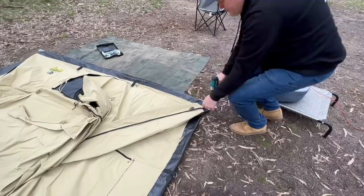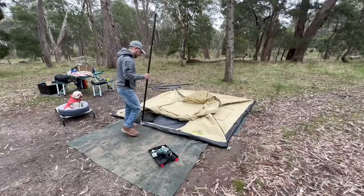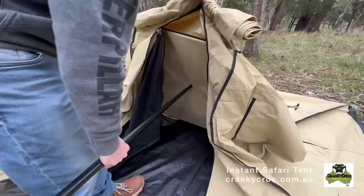Now if you're camping by yourself, this is the easiest tent to put up — we've just put in the four pegs and Adam's going to put this up by himself. Look how talented he is.